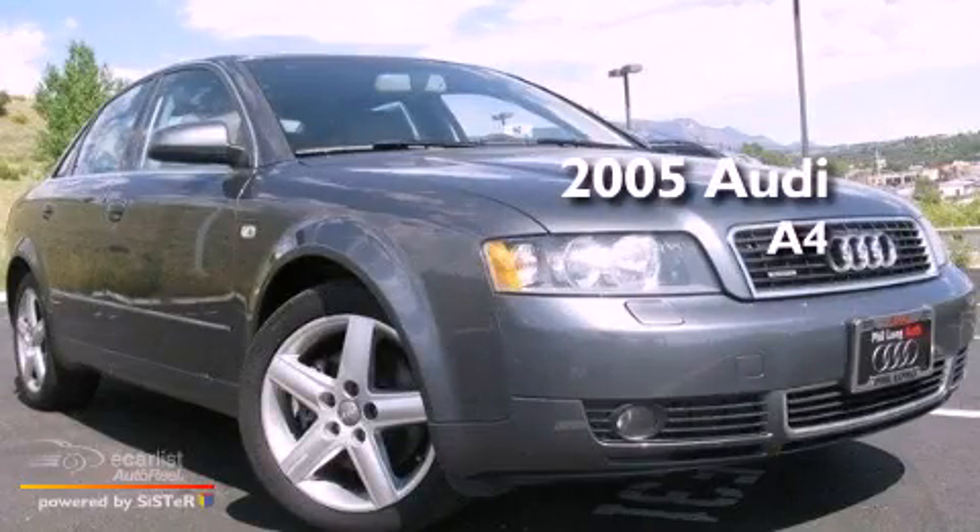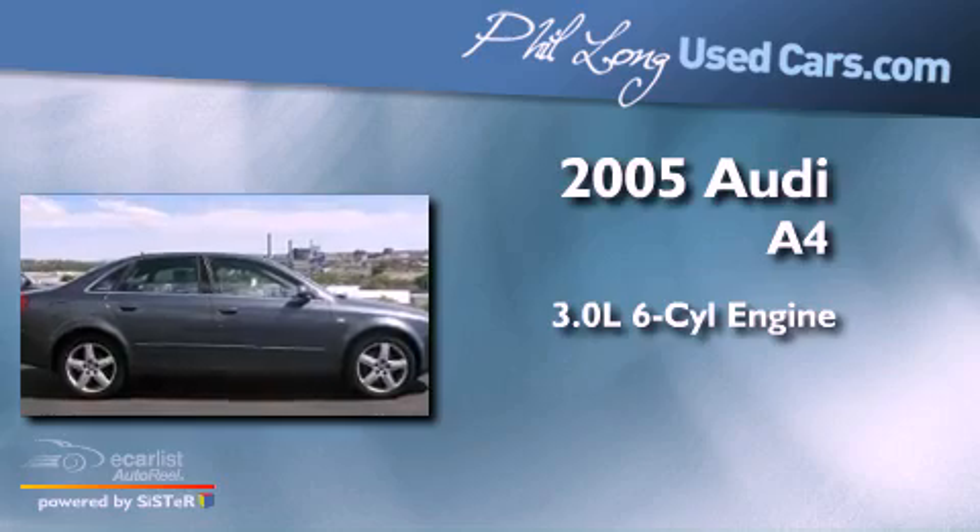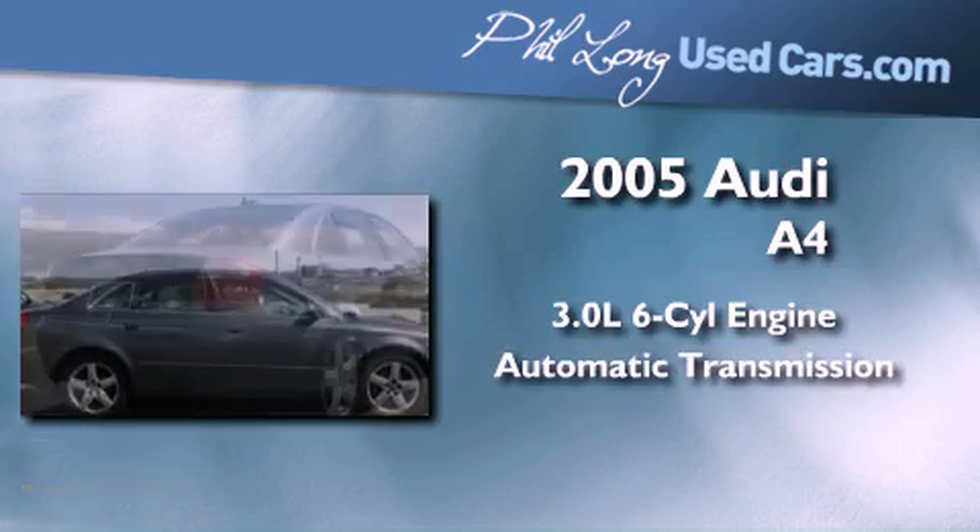This is a 2005 Audi A4. It features a 3.0-liter six-cylinder engine and an automatic transmission.